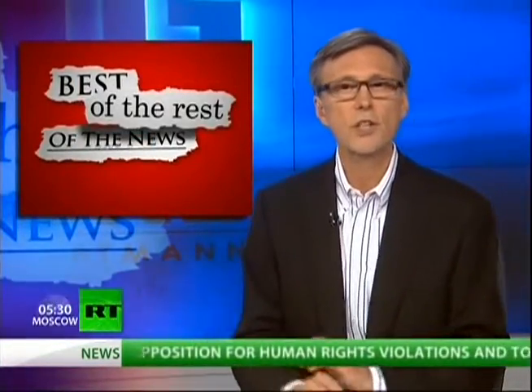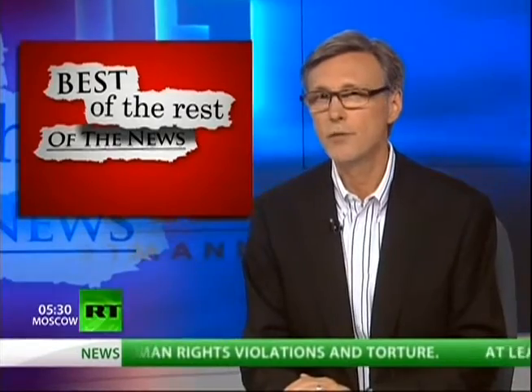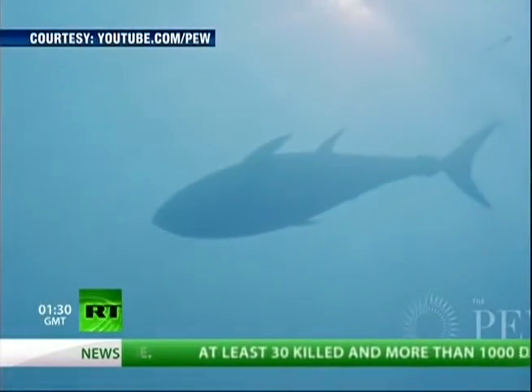In the best of the rest of the news, a story that tragically just won't go away: the Fukushima nuclear crisis. Radioactive fish are now swimming in U.S. waters.